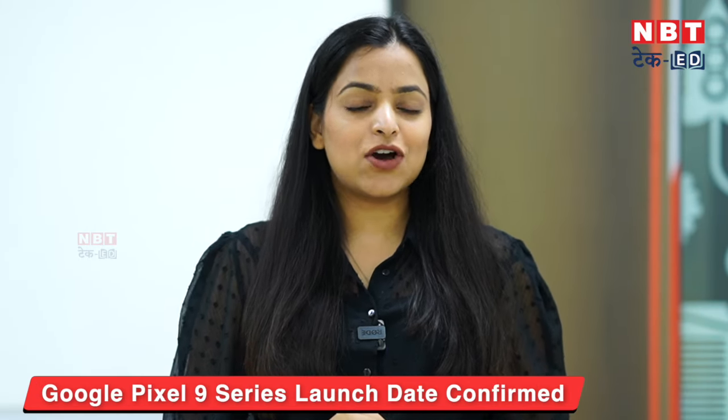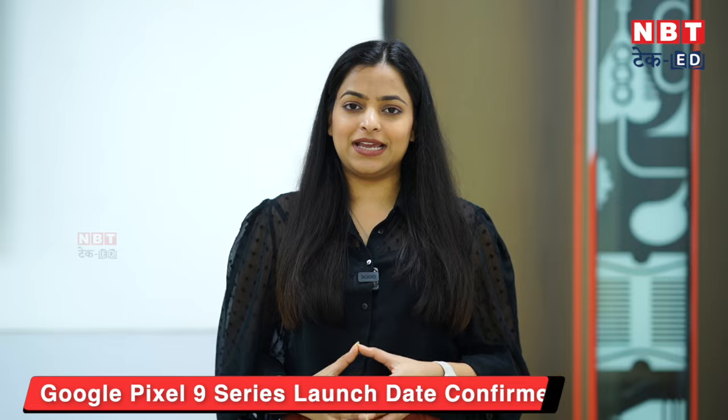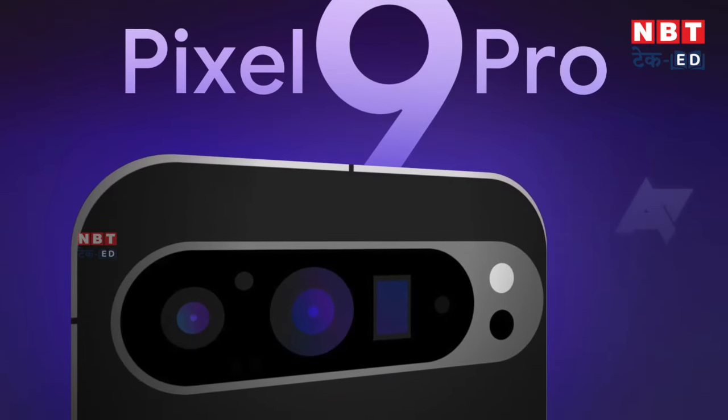We are waiting for Google Pixel lovers and waiting for when Google will take its new smartphones. Google launches its flagship Pixel series every year. In the past year, the Google Pixel 8 series launched and was quite popular. Some time ago, Google launched its best smartphone in India, the Google Pixel 8a. Now it's time for the Pixel 9 series, and I will tell you that its official launch date is confirmed. On August 13, Google will host its event in which the Google Pixel 9 series will officially launch.